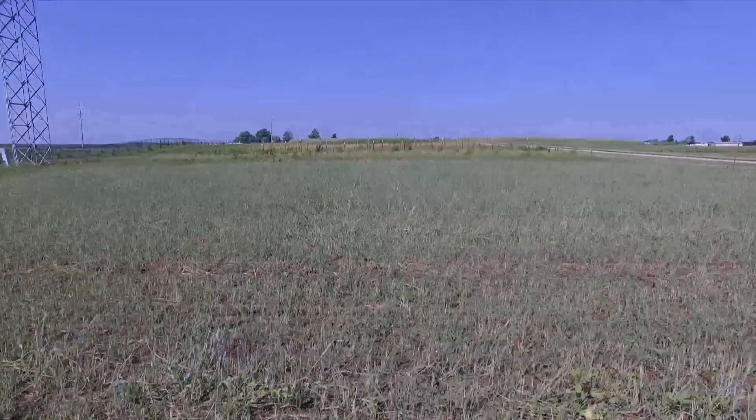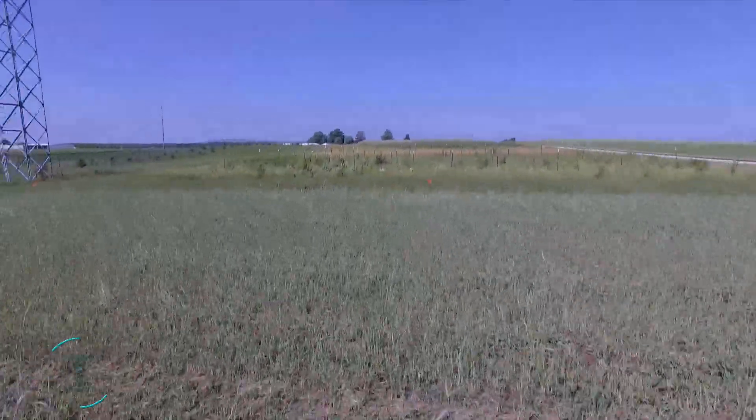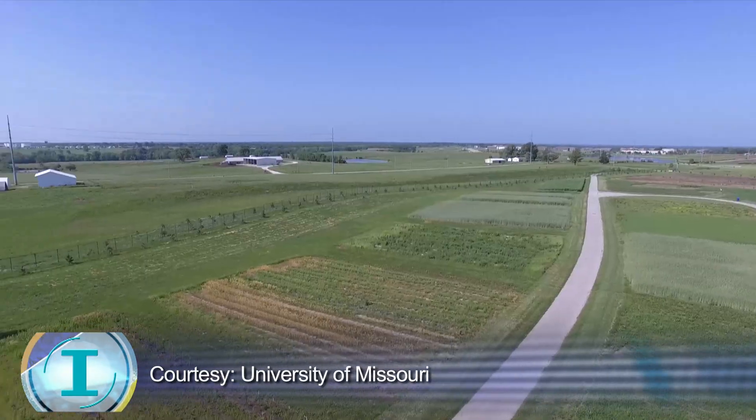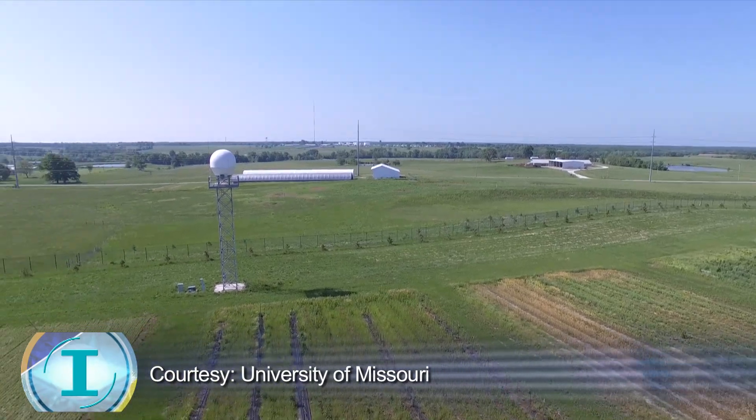Forecasters don't take into account how evaporation affects the amount of water absorbed by the ground. Now researchers at the University of Missouri have created a system that improves rain forecasts by accounting for evaporation in rainfall.